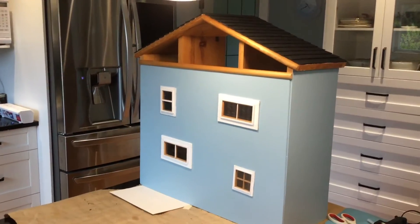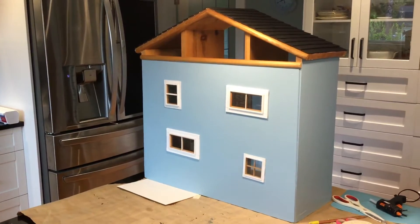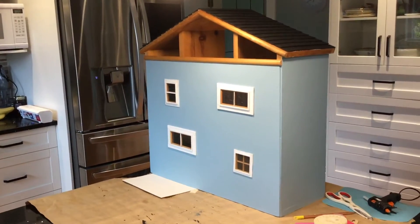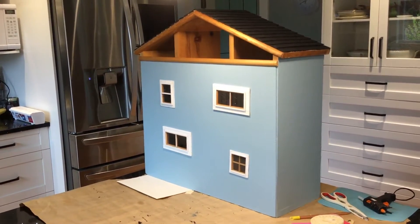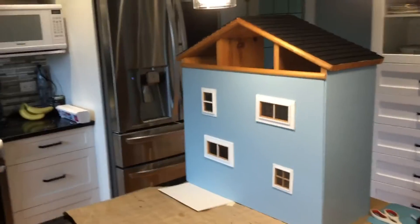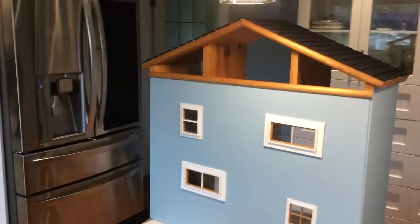Here's our retro dollhouse update. As you can see, there's been quite a bit of work done. The outside has been filled, sanded, and painted. Greg installed the new window and we got the new roof on this weekend. I'll just give you a look at the outside.